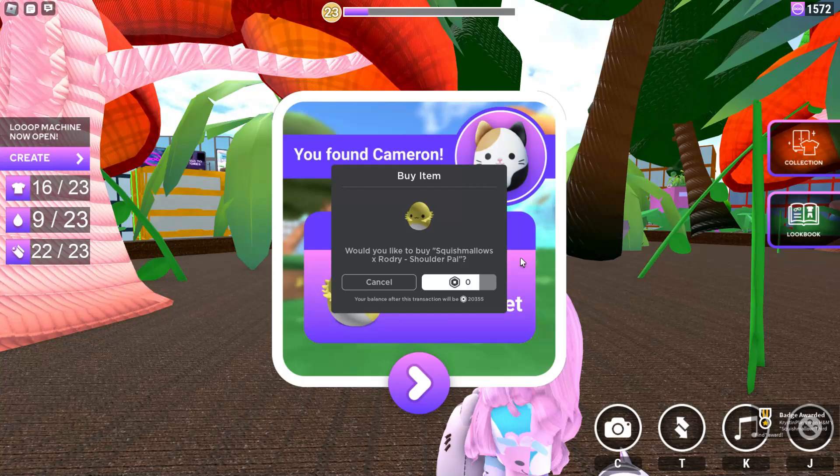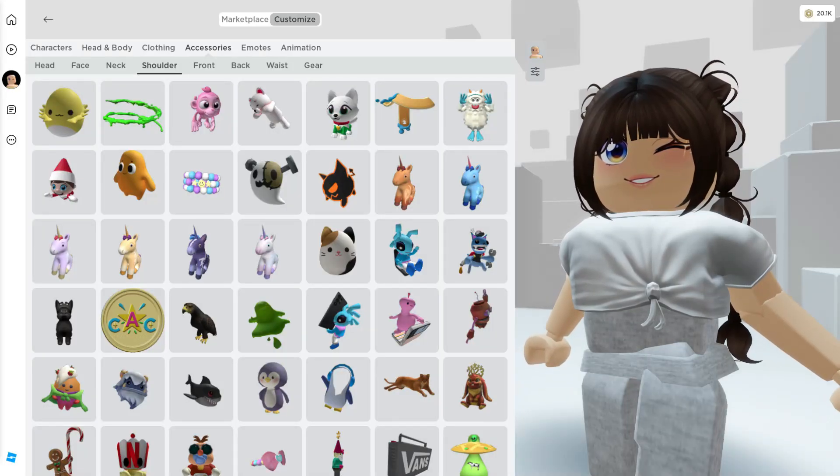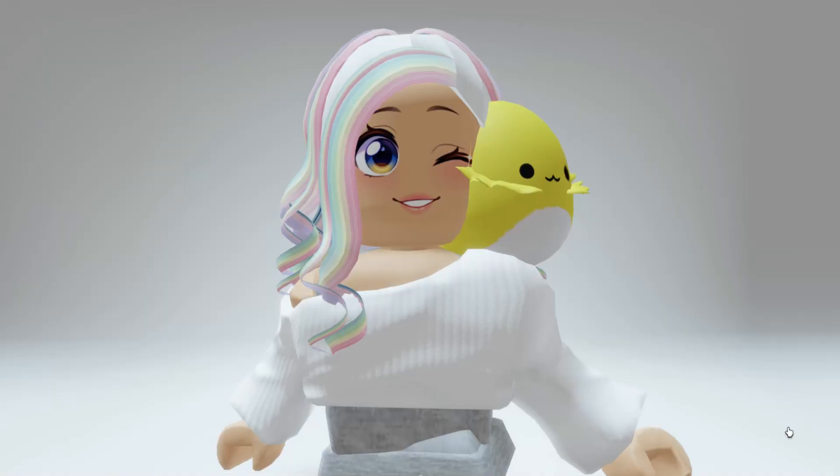As soon as you collect Cameron, you'll be able to purchase the Squishmallow's Rodri Shoulder Pal — completely free and unlimited. Then you'll be able to find this in your inventory under Shoulder Accessories.